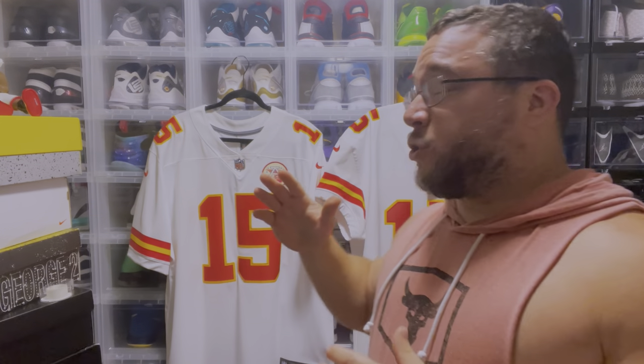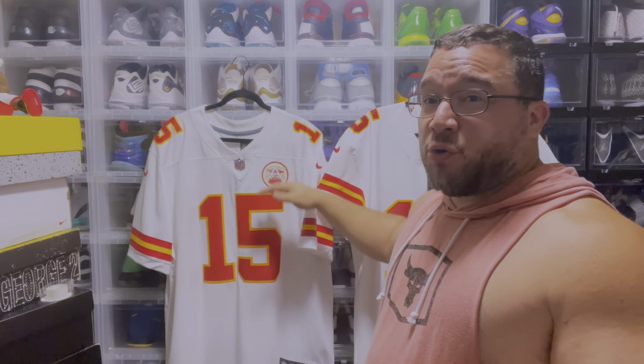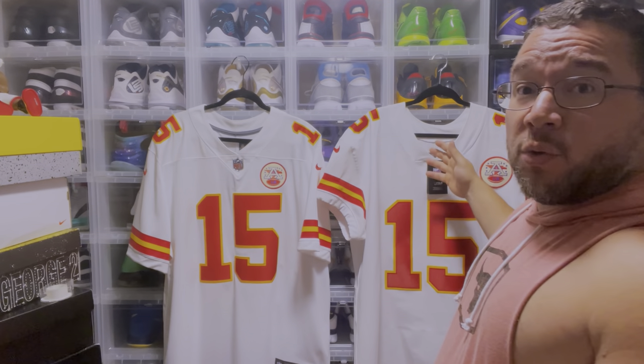Before starting the video, here's a short clarifying clip. This is the limited jersey and this is the elite jersey — they're both 26 inches pit to pit. The limited jersey is a little shorter in length. Measured from shoulder to hem: the limited is 32 inches and the elite is 33 inches.